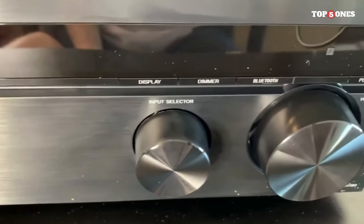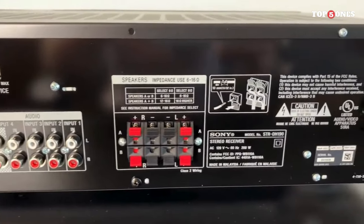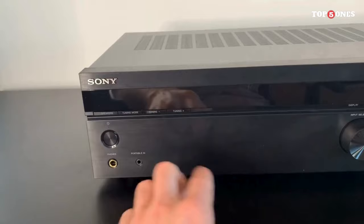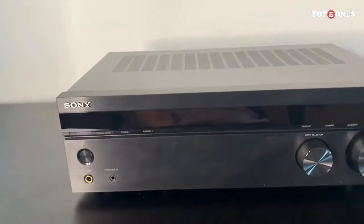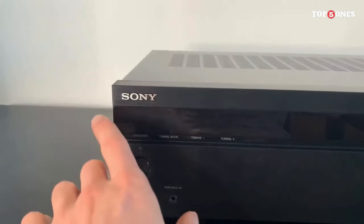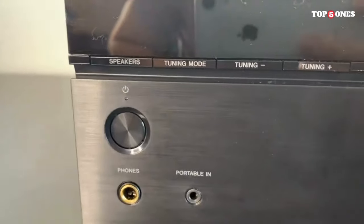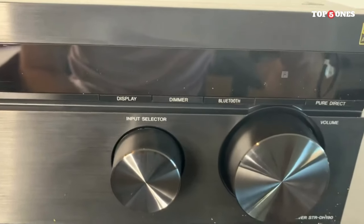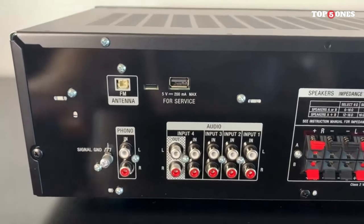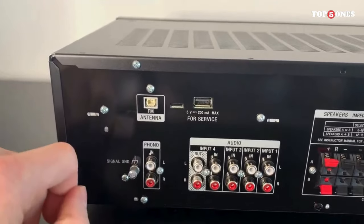Number 2: Sony STR-DH190. The STR-DH190 sports a clean and minimalist look with a straightforward layout of controls on the front panel. The build quality is solid, and the compact design makes it a great fit for various audio setups. Sony has managed to deliver a receiver that is both aesthetically pleasing and functional without breaking the bank. Despite its affordable price, the STR-DH190 doesn't skimp on essential features — with 100 watts per channel, it packs a punch that's perfect for a small to medium-sized room. It comes with Bluetooth connectivity and a phono input for vinyl enthusiasts.